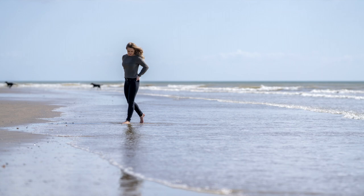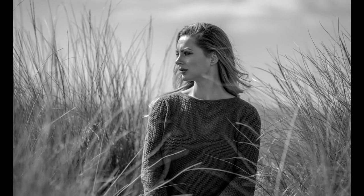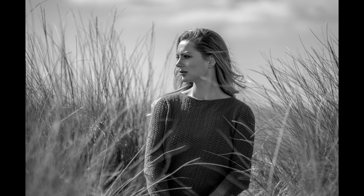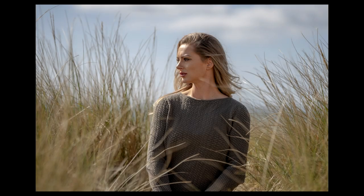We started off with simple shots and then progressed up into the dunes, taking headshots, mid-body shots, and full body shots, utilizing the grasses, sand, and everything. She's got nice darkish blonde hair that goes quite nicely with the grasses, as you'll see as this changes into a colour image. Her slightly green top also complemented the grasses and sand really well.